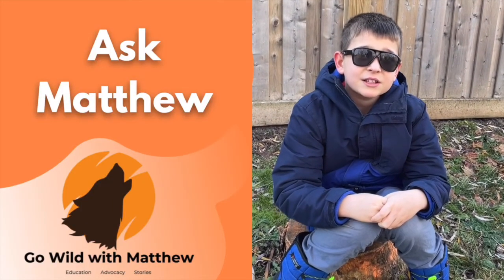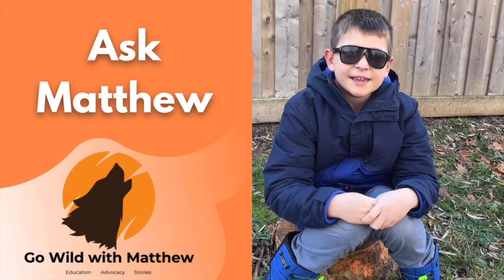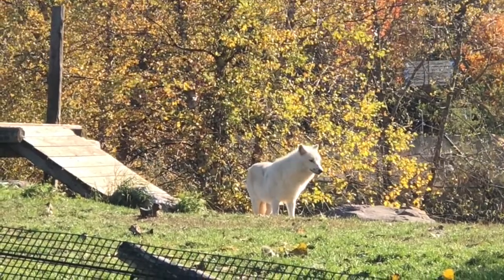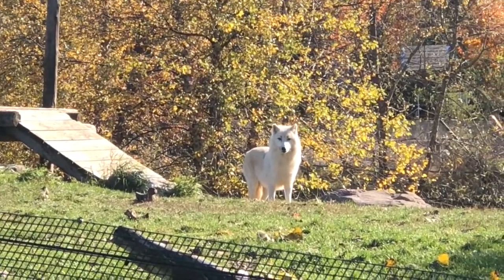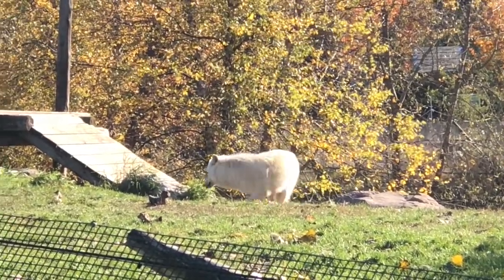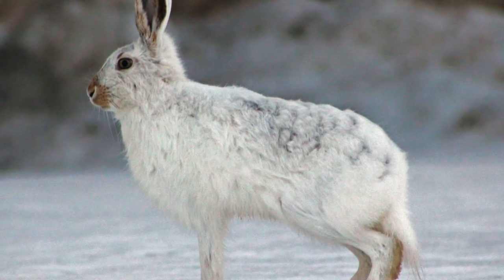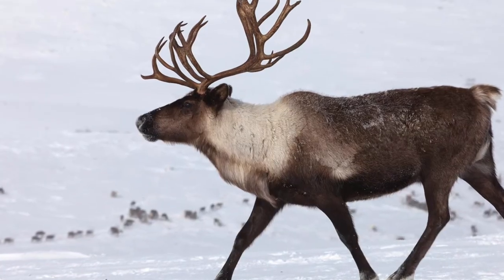The next question from the Grade 2's at Clifton Public School is: what do Arctic Wolves eat? Arctic Wolves are carnivores, meaning they only eat meat. They have 42 sharp teeth! They eat Arctic foxes, Arctic hares, lemmings, seals, but mostly caribou and musk oxen.